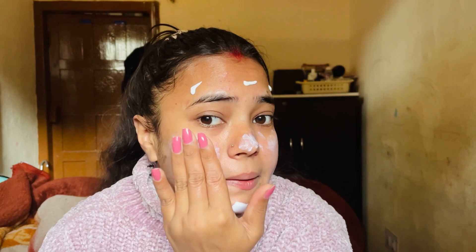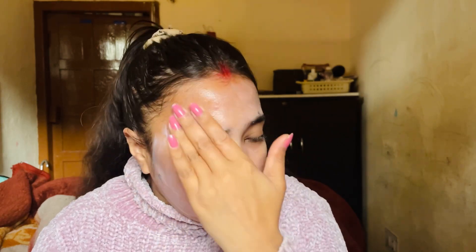You have to wear sunscreen daily and in a good quantity — you don't want to apply too little. Apply it on your neck too. If you have a skincare routine, give a little gap between steps. For example, after face wash, apply a toner.